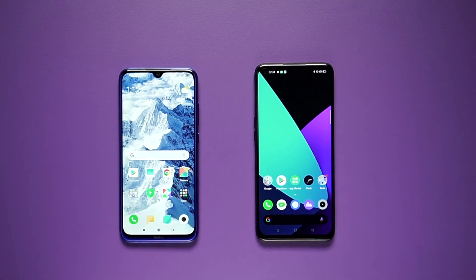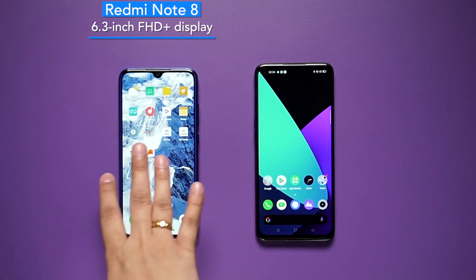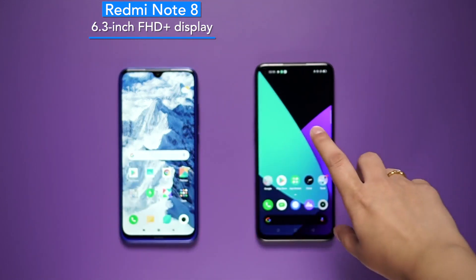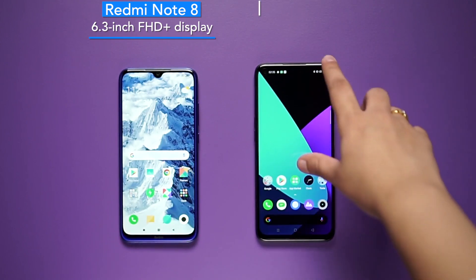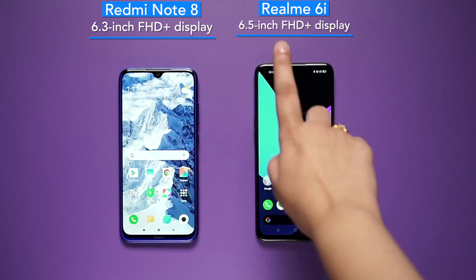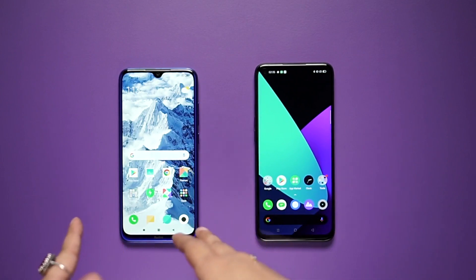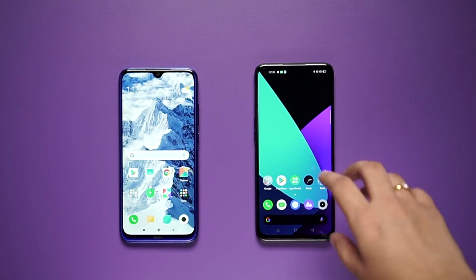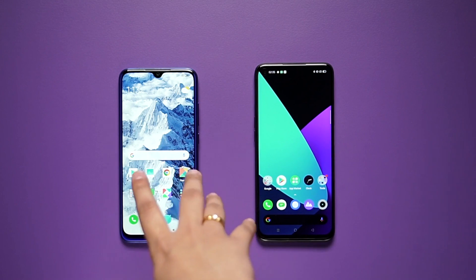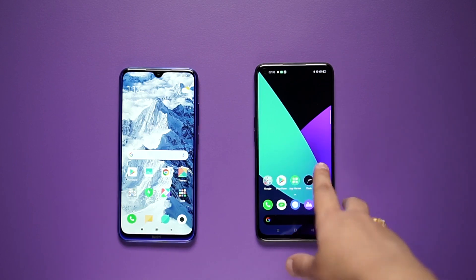Let's start with both phones' design and display. In the Redmi Note 8, you have a 6.3-inch full HD+ IPS LCD display. If you like a compact phone, Redmi Note 8 might be your pick. If I talk about Realme 6i, you will get a 6.5-inch full HD+ IPS LCD display. You have a water drop notch on the Redmi Note 8 and a punch hole design on the Realme 6i. If you want a bigger display, then Realme 6i is your pick. If we talk about screen refresh rate, Redmi Note 8 has 60Hz while Realme 6i has 90Hz — so Realme 6i takes the cake here.